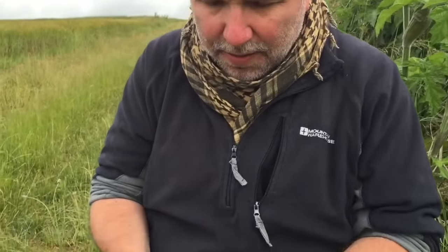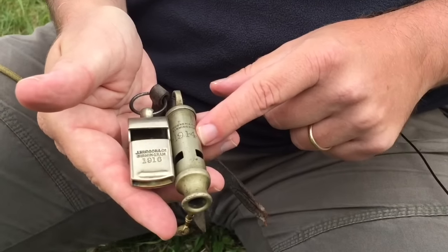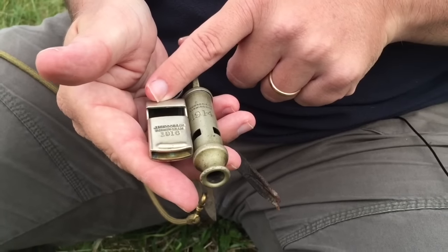We're looking at objects connected with the Battle of the Somme, sitting here on the battlefield where it began. An obvious one is the whistle, because a whistle was blown to signal the start of an attack. I've got two examples here: a 1914 dated officers' whistle and a 1916 dated NCO's whistle, although some officers did use these as well.